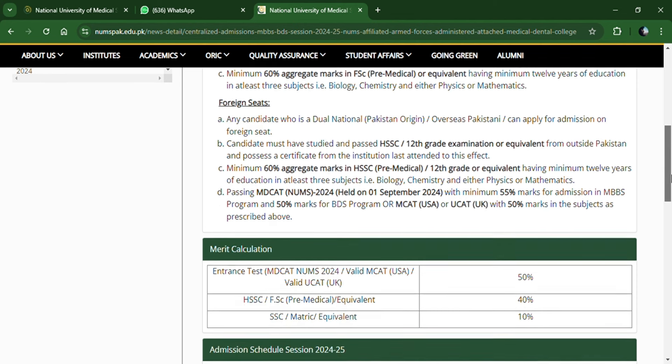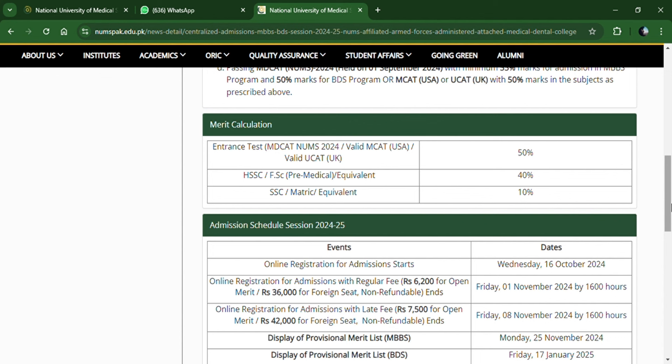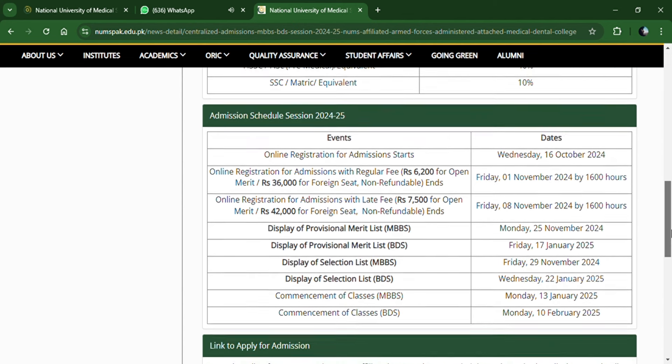Now for Merit Calculation — this is from the official website. NEMS MK-8 counts for 50%, FSC marks count for 40%, and your Matric marks count for 10%.